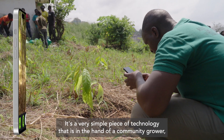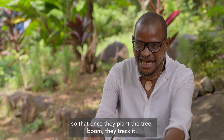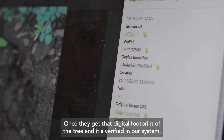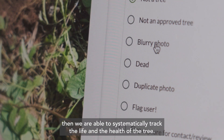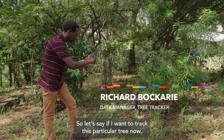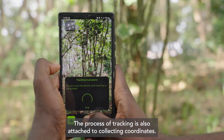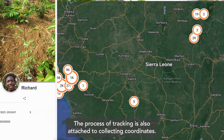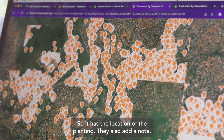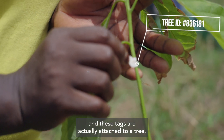The app comes first. It's a very simple piece of technology in the hand of a community grower. Once they plant the tree, boom — they track it. Once they get that digital footprint of the tree and it's verified in our system, we are able to systematically track the life and the health of the tree. I'll ensure that it fills up my camera, then press the button. The process of tracking is also attached to collecting coordinates — at the initial track, a coordinate is attached, so it has the location of the planting. They also add a note — physical tags that we generate — and these tags are attached to a tree.